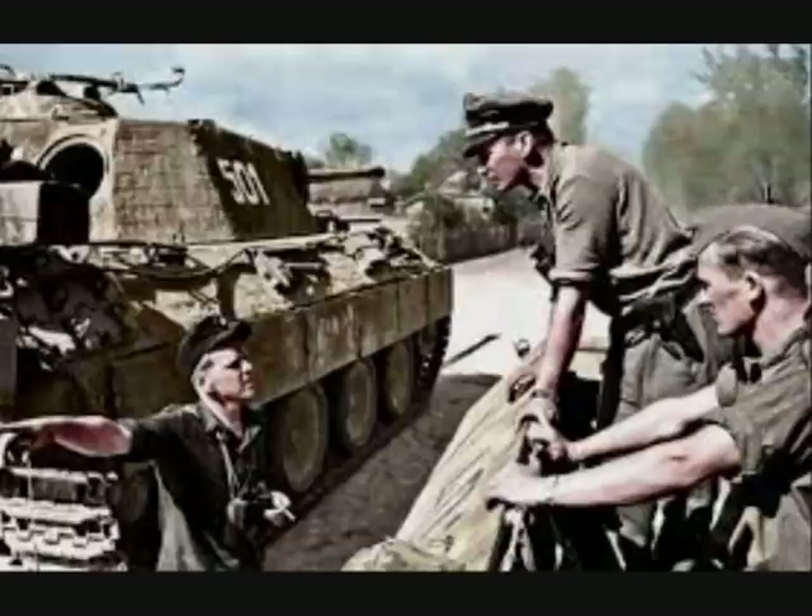Essentially, the Panzergrenadiers were part of an all-arms team. Their role grew out of the German acceptance that the tank could not win battles alone. The Germans, at an early stage in the war and even before the war, understood the special weakness of the tank — its dependency on terrain and the fact that it cannot occupy but can only strike hard and break through lines. For this reason, the actual tank force was cut down to the minimum and the division reinforced with various other units, the most important being the Panzergrenadiers.